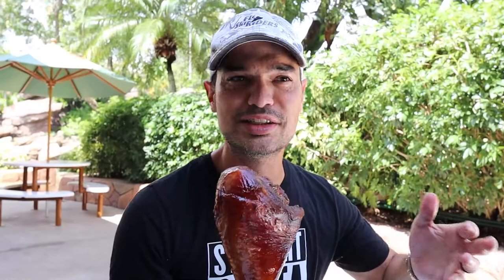Right here I've got a turkey leg, and all the times we've been to Disney, Universal, all the theme parks, I always see these and I have never once had one. It looks pretty disgusting to be honest with you. It's very leathery looking. It looks like something you could hurt somebody with — like if you were to be attacked right now, your natural instinct would be to hit them with this.